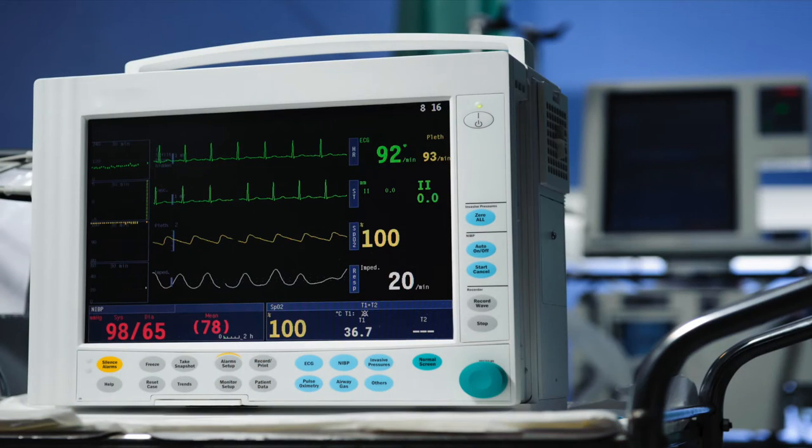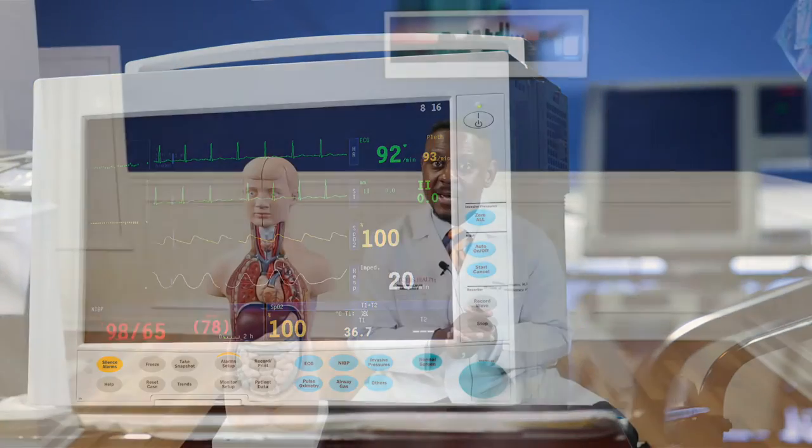We'll check vital signs, we'll check blood work, we'll get an EKG and a chest x-ray. We do that as soon as the patient gets to the intensive care unit to get some baseline information, and we'll continue to monitor those values and testing to make sure the patient's stable throughout their hospital stay.